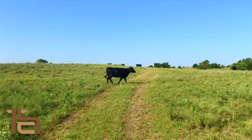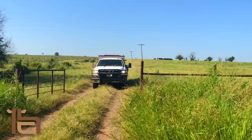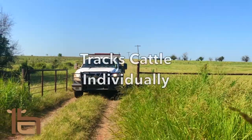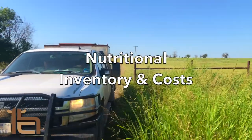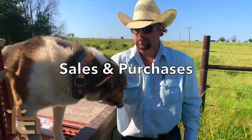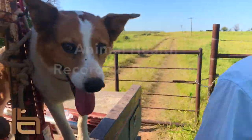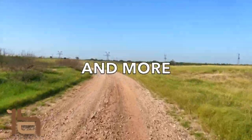Here are some other things that HerdConnect does: it helps you keep your cattle numbers current, gives you the option to track your cattle individually, keeps up with your nutritional inventory and costs, allows you to record your livestock sales and purchases, your animal health records and protocols, and even much more.